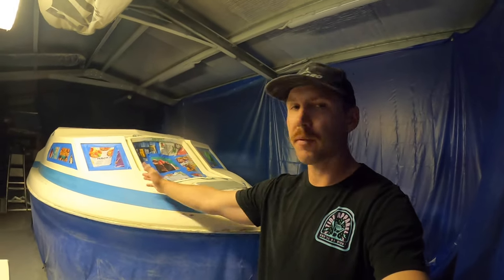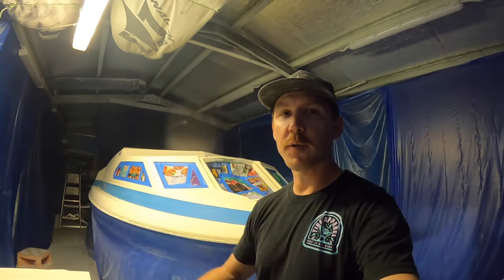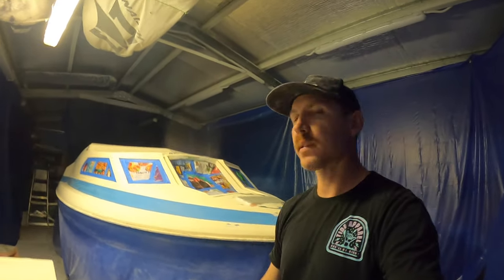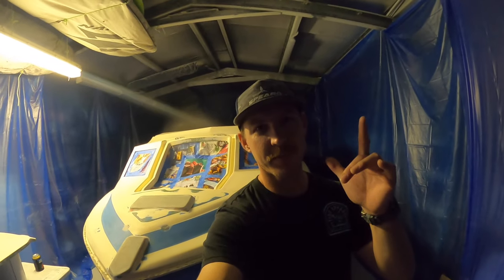Thanks so much for watching, guys. I really hope you enjoyed it. Make sure you subscribe, leave a comment if you want to know anything more about the boat or my diving, and give the video a like — it helps the algorithm, helps me out, helps the channel grow. As the channel grows you'll see more of this content, more of my stuff, so again thanks heaps for watching and I'll catch you on the next episode. Cheers.